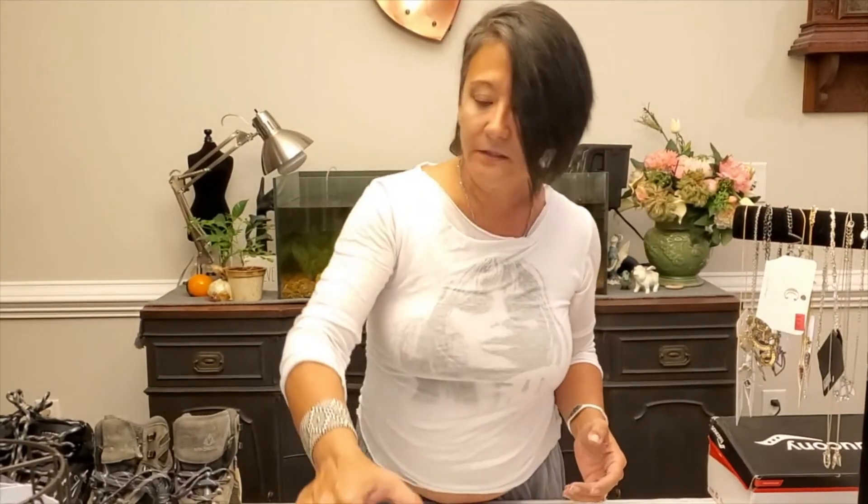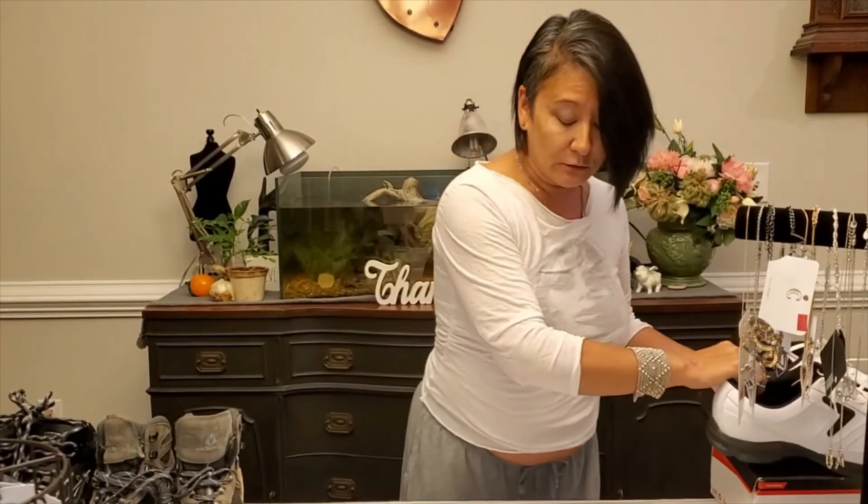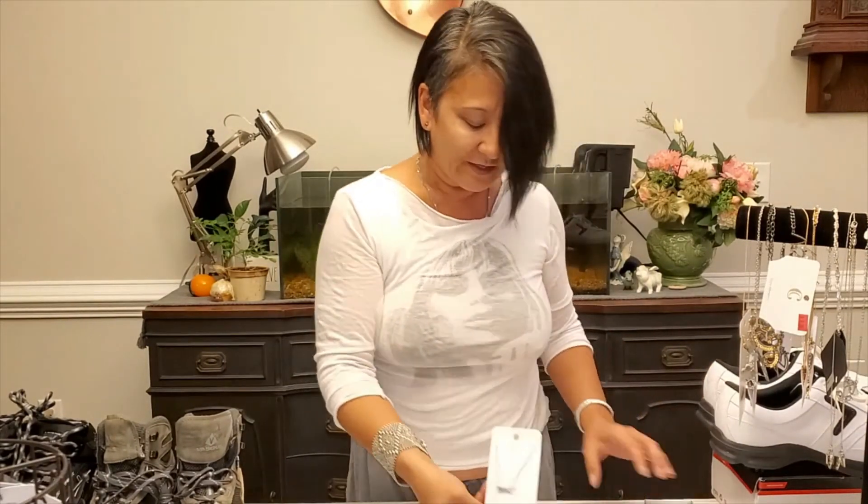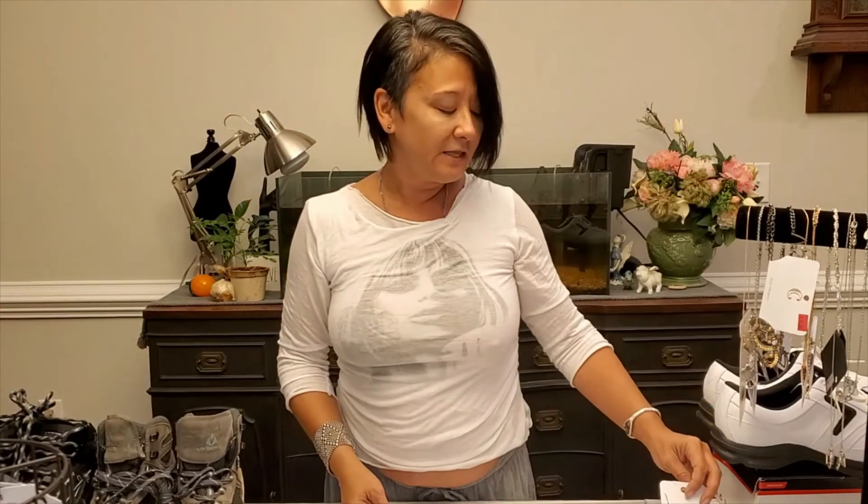I think that is pretty much it for this video. I have plenty more to show you, so I will try and get some more videos up soon. Thank you for being here — I hope you have a wonderful weekend. Please like and subscribe if you have not visited me before. I appreciate you being here and I still love you, bye bye!